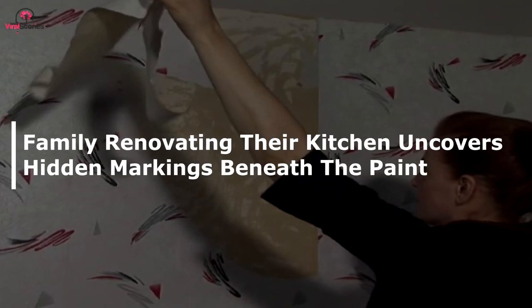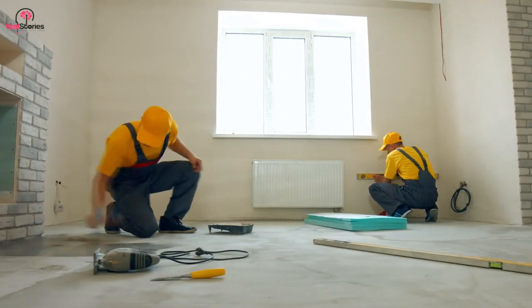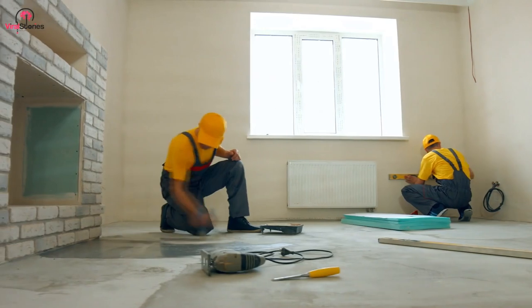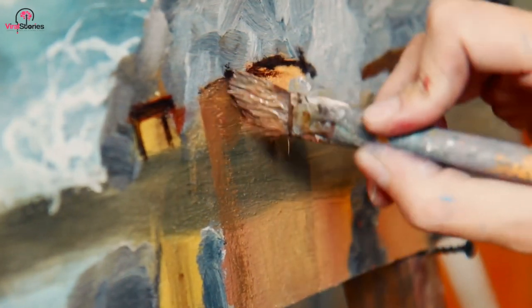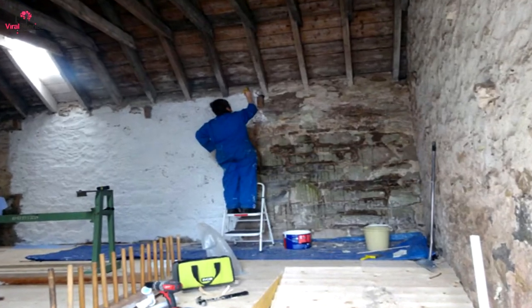A family renovating their kitchen uncovered hidden markings beneath the paint. Even in something as ordinary as a home renovation, history hides all around us, waiting to be found. The Ramirez family was stripping old paint from their kitchen walls, only to find some strange markings underneath. Further inspection showed that they had stumbled upon evidence of a lost era.